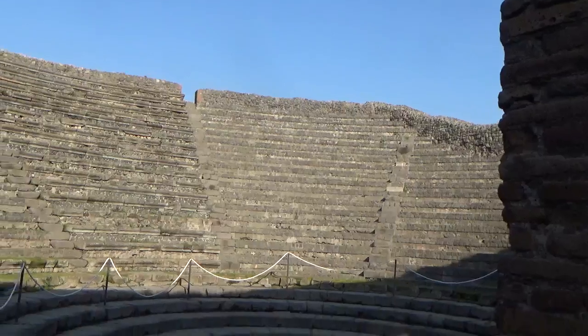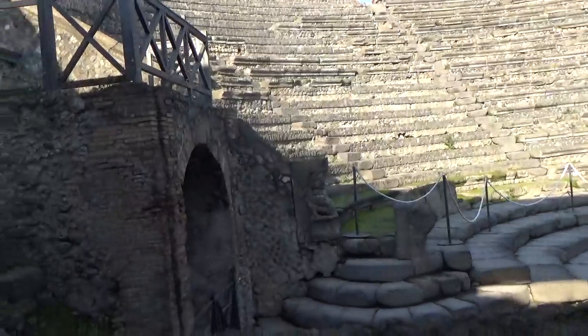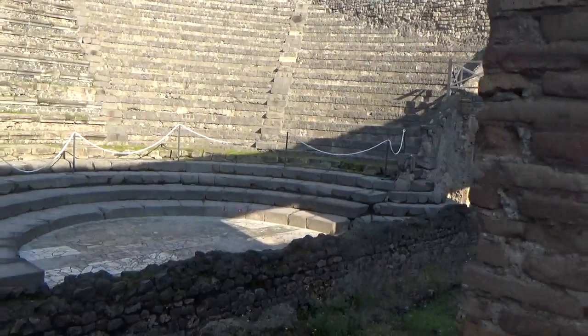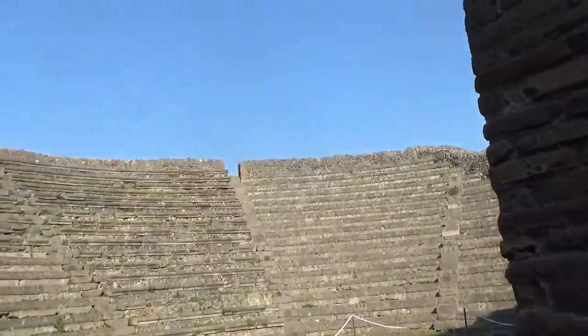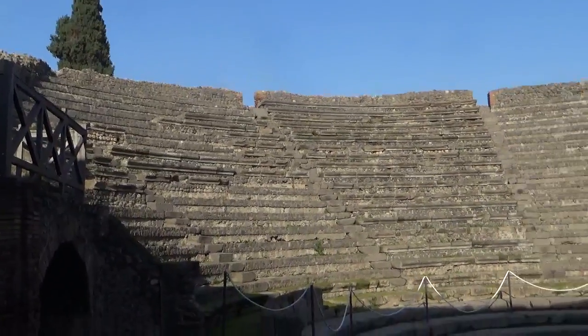Because the theatre was used also during the night, for reflecting the moonlight. During the night the floor is completely decorated with marble, also with white marble. The pieces of white marble were used for reflecting the moonlight and created the Roman light.